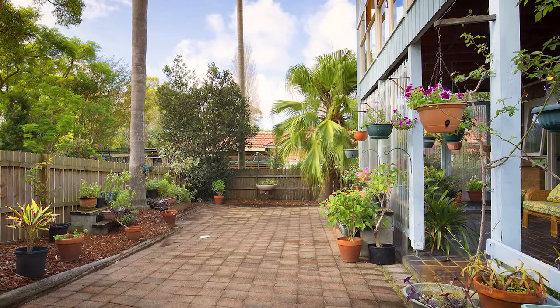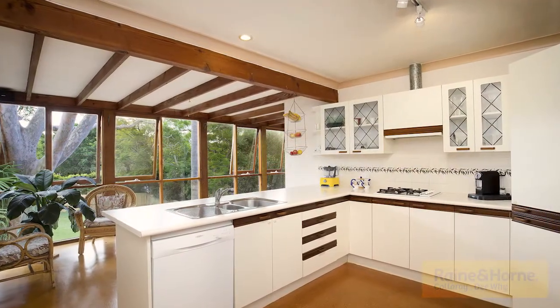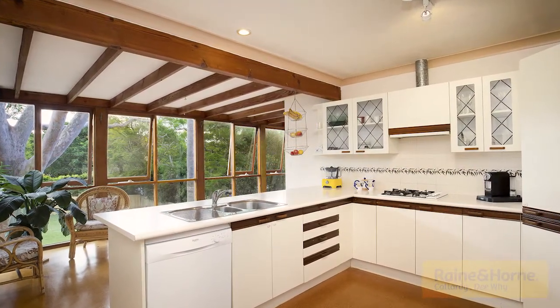The main living area flows outdoors to a tranquil entertaining deck. The dining room opens to a well-equipped kitchen with gas cooking, plus a large wine cellar placed on the lower level.